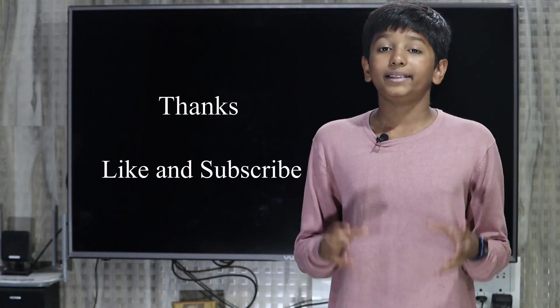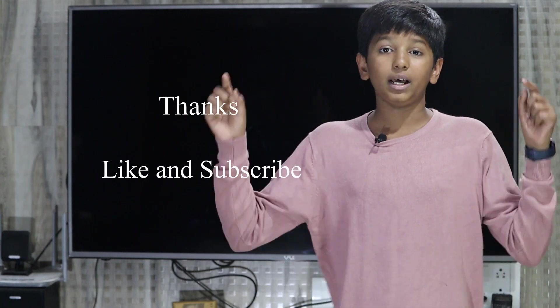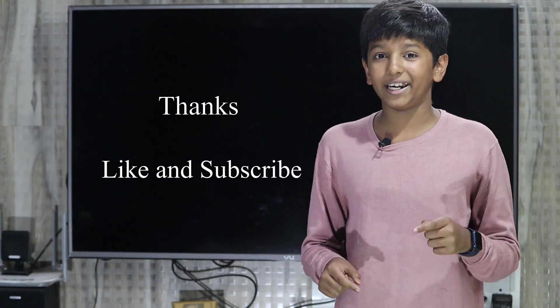So now we know what plastic solar cells are. Thanks for watching this video. Please hit that subscribe button and like this video. I'll see you guys in the next video. Bye!